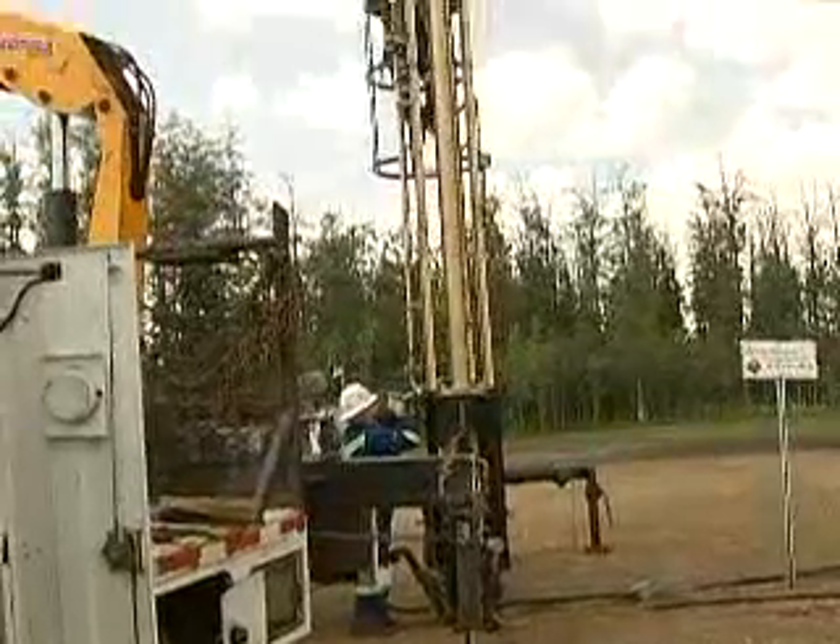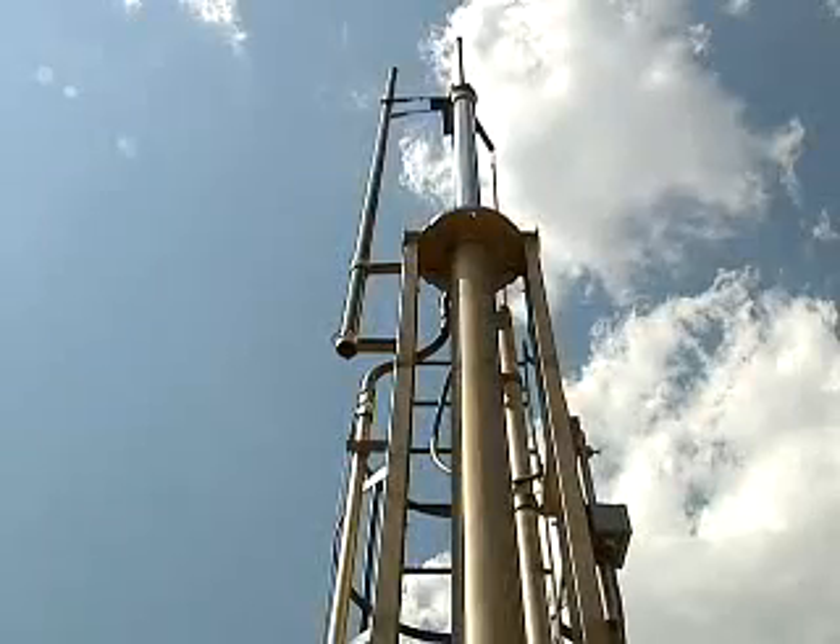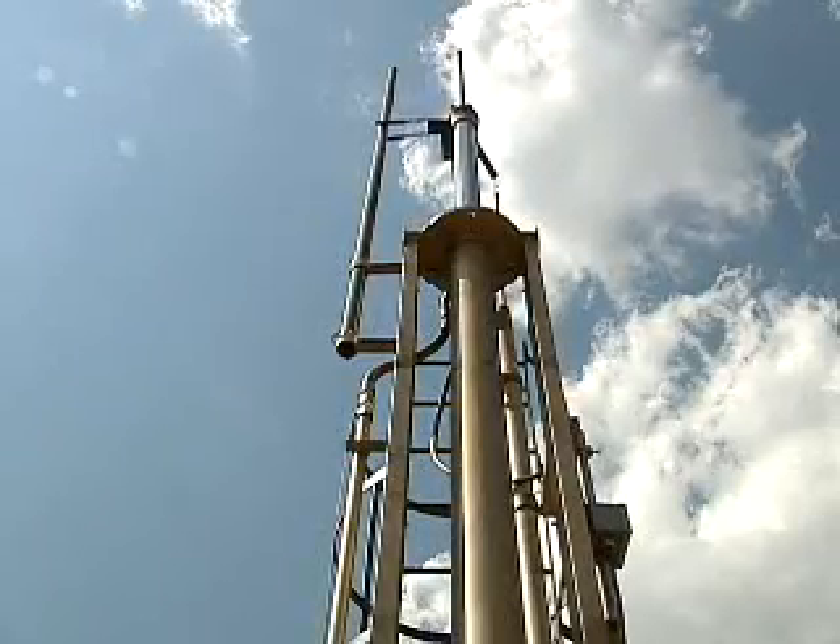ICI Solutions believes the Copperhead, a small reciprocating hydraulic lift, is poised to fill a niche in the burgeoning shallow gas market. Their target is shallow gas, coal bed methane, and those types of wells.